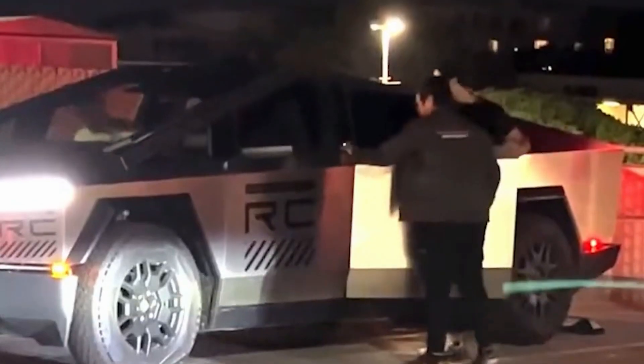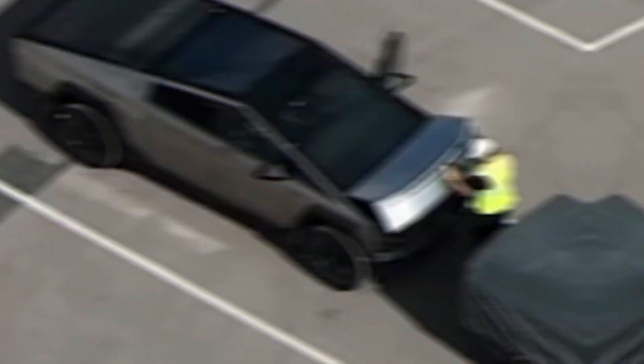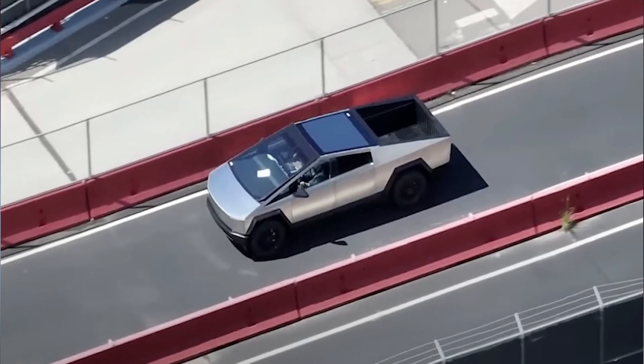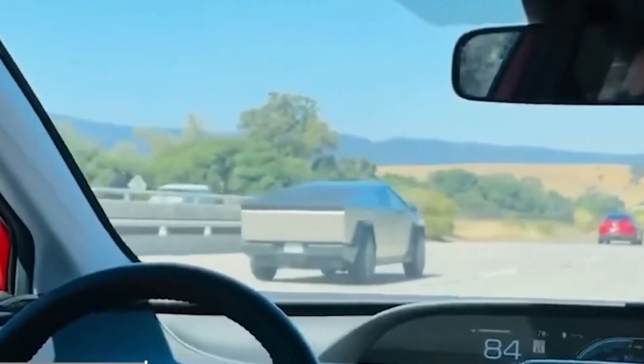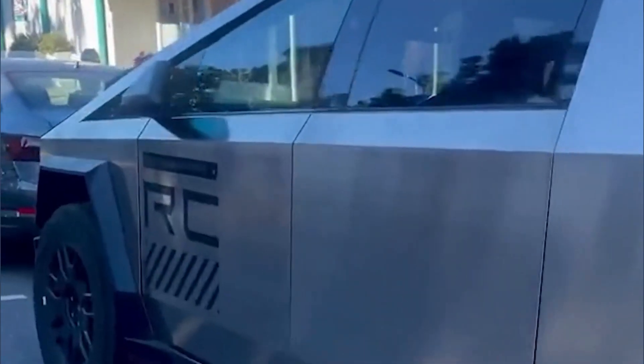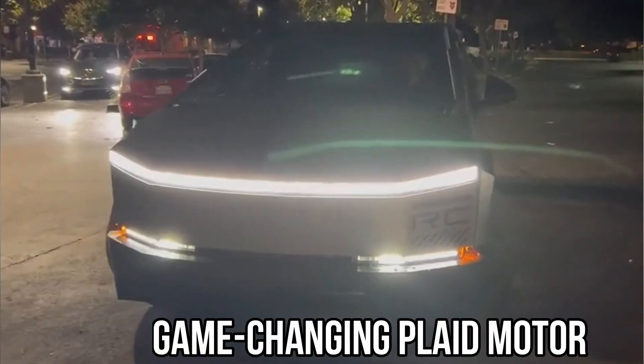In an electrifying revelation, Elon Musk has unveiled the 2024 version of the Cybertruck, featuring an array of jaw-dropping enhancements that promise to redefine the world of electric vehicles. With a staggering 1020 horsepower under the hood, this beast can propel itself from 0 to 60 mph in a mere 2.5 seconds, courtesy of the game-changing Plaid motor.